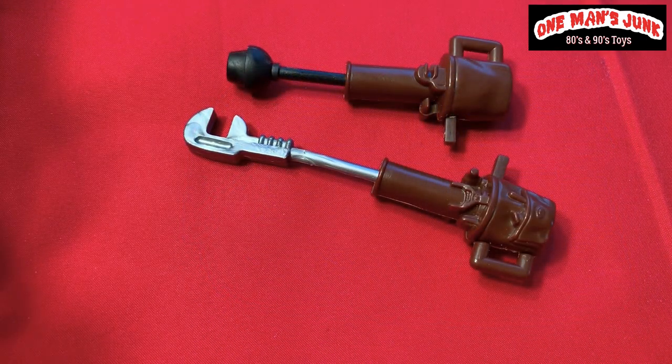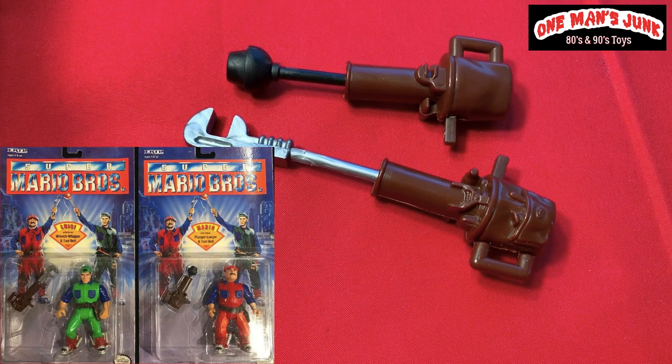While we're on the subject of awesome live-action 90s movies, check out these two guys — yes, these were packaged with none other than Super Mario Brothers action figures, and of course the ones from the movie.